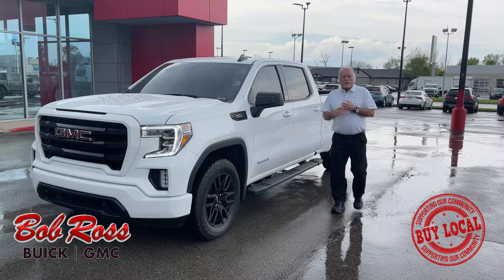Hi, my name is Bill Sweat from Bob Ross Used Cars in the center of Ohio. Today we're going to talk about this 2021 Sierra Elevation Package. This has the 3 liter Duramax diesel with a 10 speed transmission.